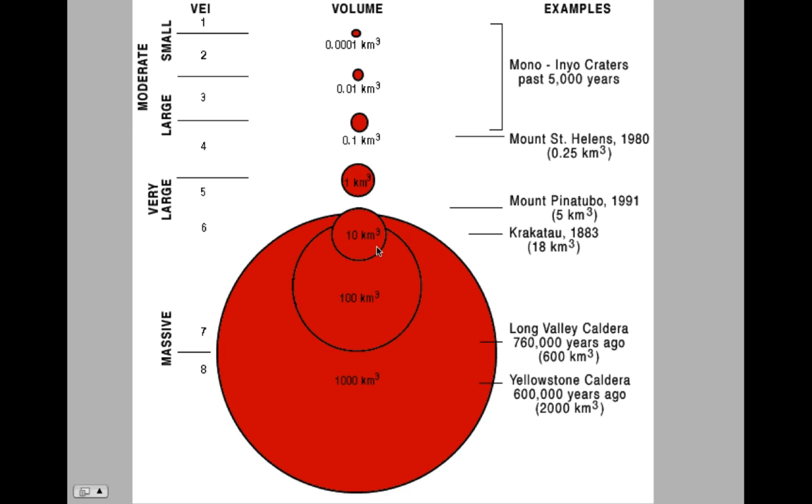In terms of size, the Long Valley Caldera erupted 600 cubic kilometers 760,000 years ago. Long Valley and Yellowstone are considered super volcanoes — these caldera-erupting events. Comparing: Pinatubo was about 5 cubic kilometers, St. Helens about 0.25 cubic kilometers — rounding up to about 1 cubic kilometer. So this is an enormous eruption at Long Valley. We haven't witnessed anything like that in human history.